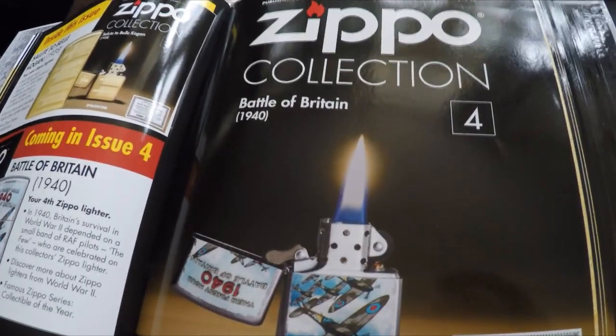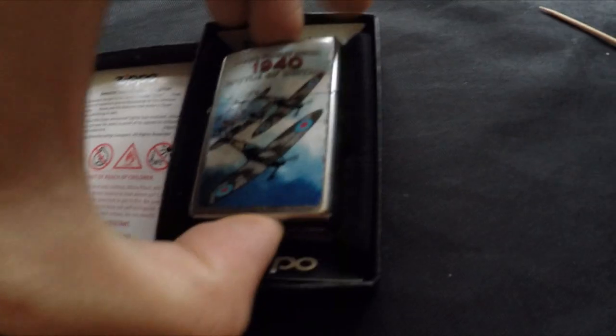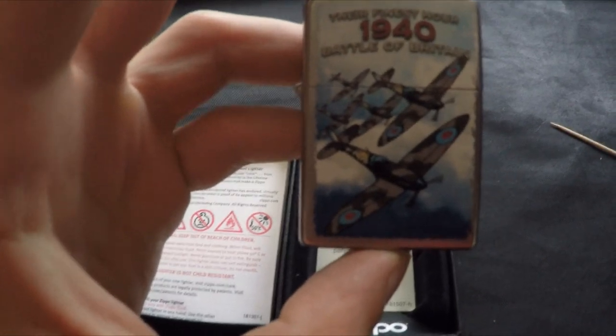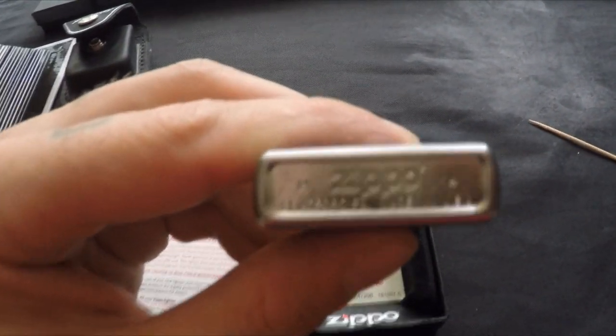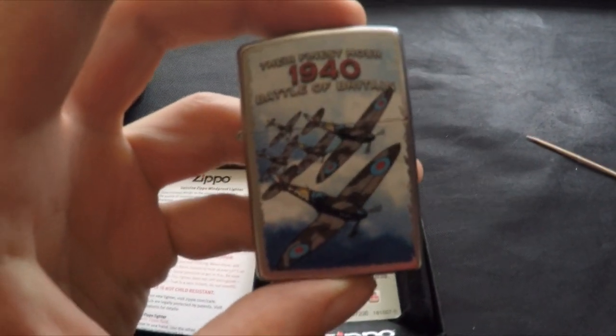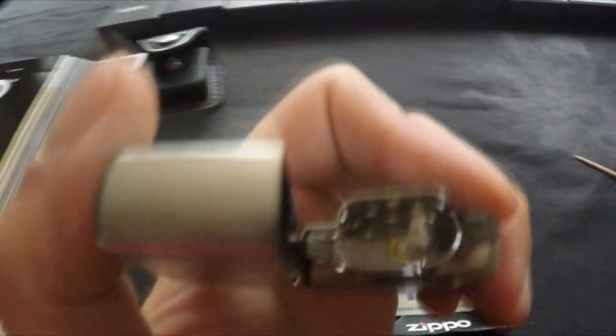Zippo number four is the Battle of Britain 1940. There's the guarantee and some really nice artwork — 'The Finest Hour, 1940, Battle of Britain.' It's a 2014 Zippo, Made in USA, which makes it a year older than the others. I haven't used any of these lighters. The hidden Z is on the end of the propeller wing.